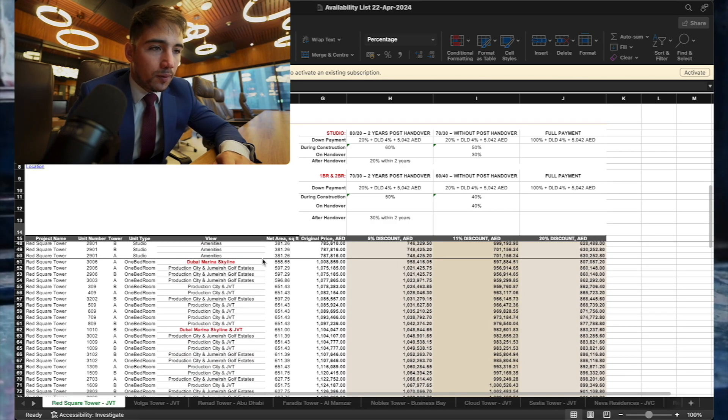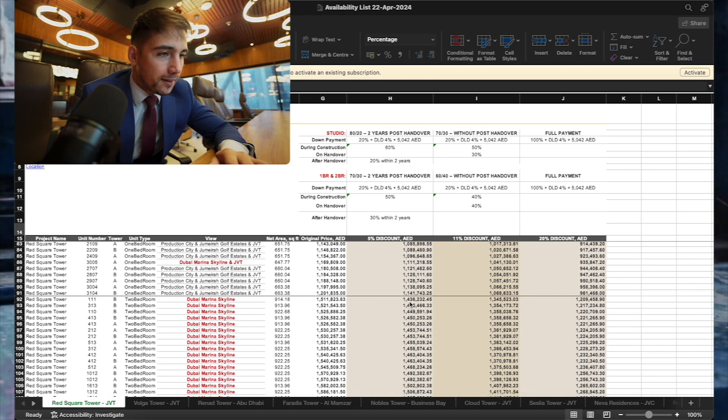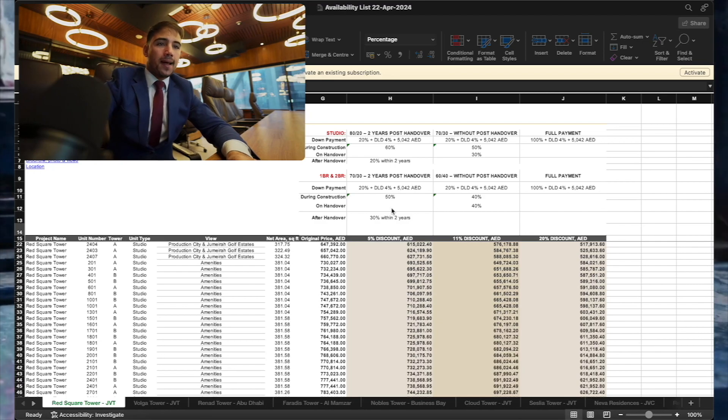The cheapest one-bedroom apartment as of today is 950,000 dirhams. The cheapest two-bedroom apartment is around 1.4 million dirhams. Let me now give you an overview of the payment plans available in this project.